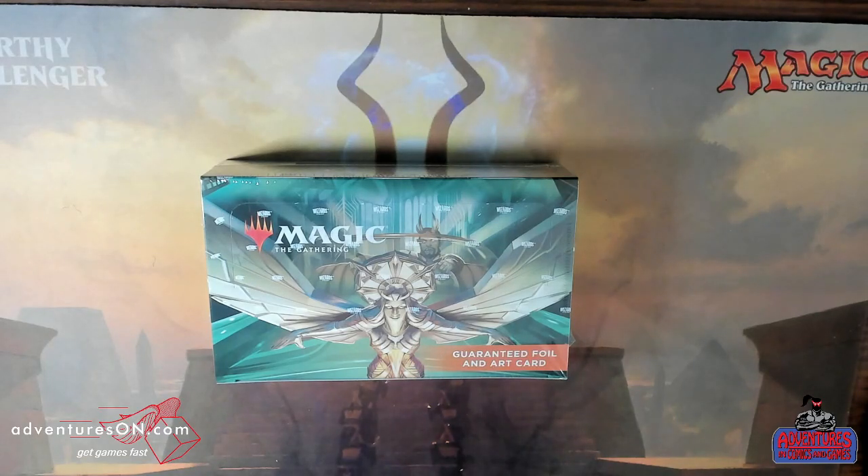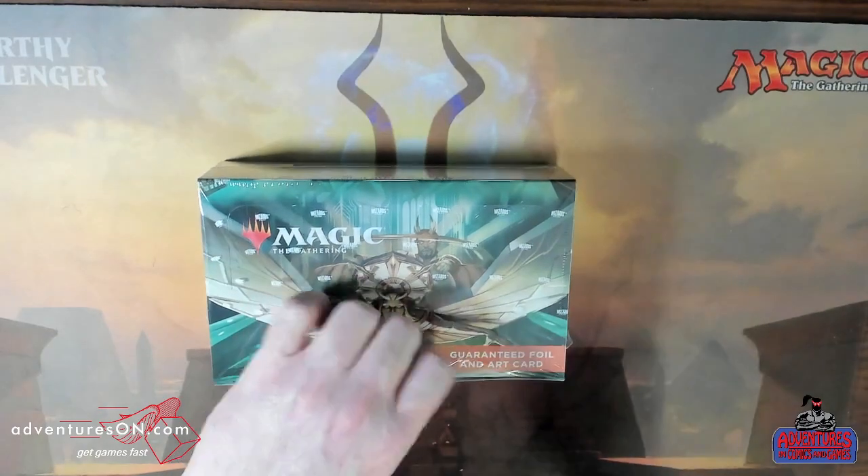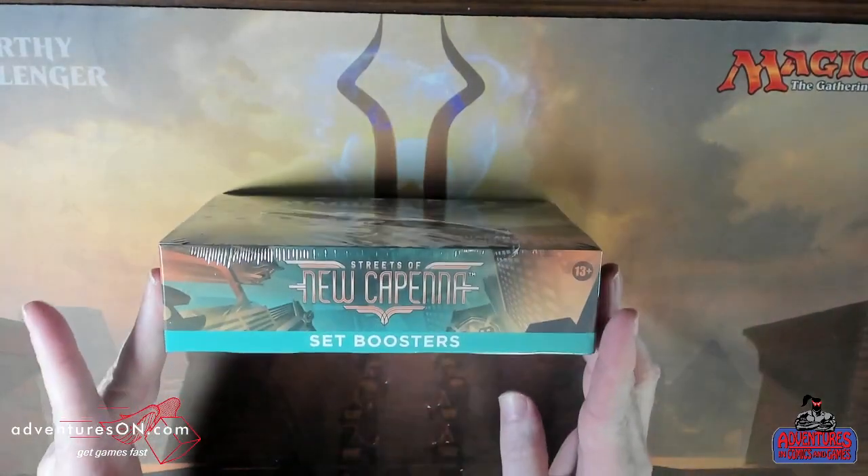Welcome to another box opening with Avram and Donovan at Adventures in Comics and Games. We're opening up the second box of Streets of New Capenna set boosters.